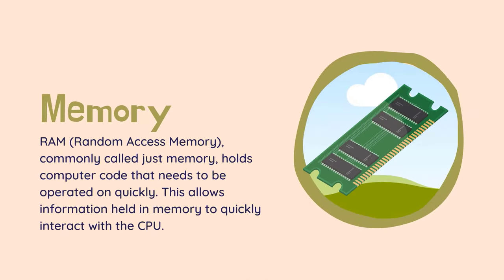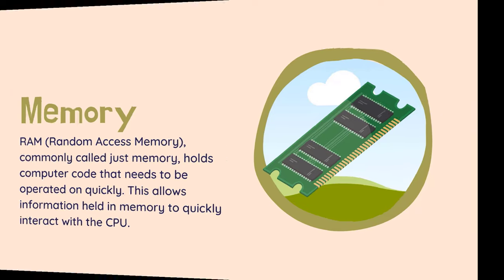RAM — random access memory, commonly called just memory, holds computer code that needs to be operated on quickly. This allows information held in memory to quickly interact with the CPU. The amount of RAM available is limited and therefore needs to be constantly cleared and refilled. Don't worry, all computers do this automatically. RAM is just one part of the computer that determines your speed.